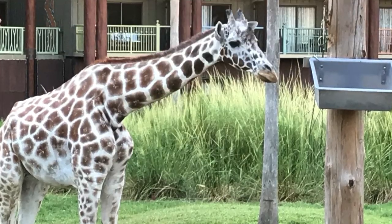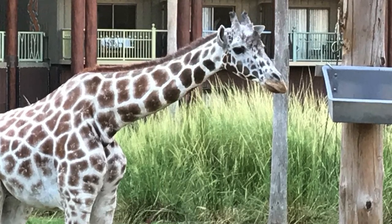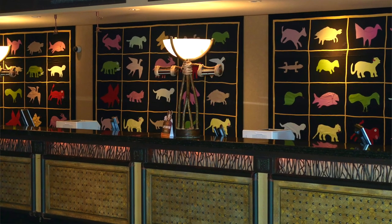This deluxe resort has one huge difference, and at the end of this video I'll be giving you my top tips for staying here. Before we start, tell me in the comments below — have you stayed at Animal Kingdom Lodge and what were your impressions of this resort?